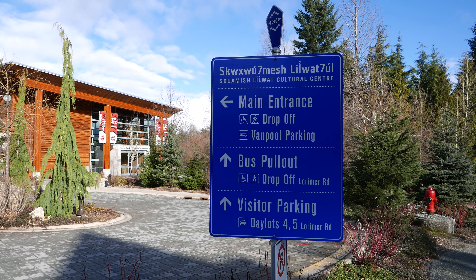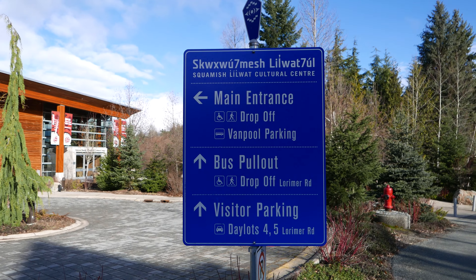Hey y'all, iRicksGuy here, back again with another video from Whistler.